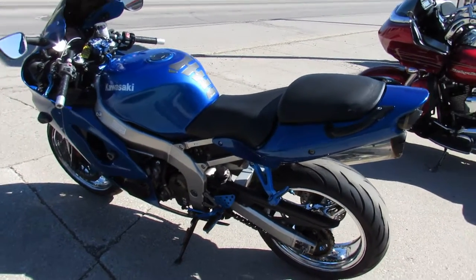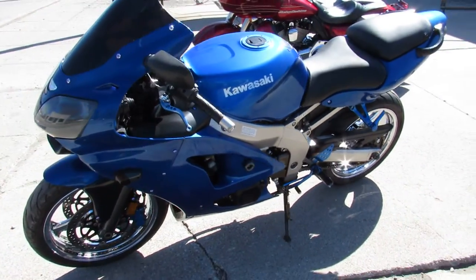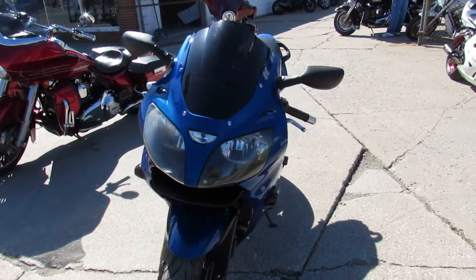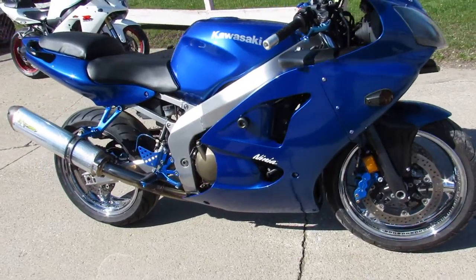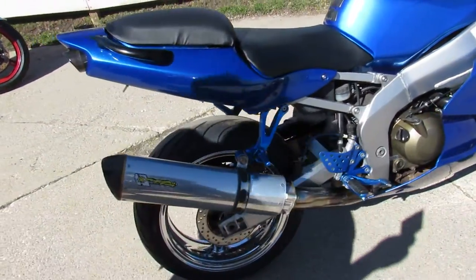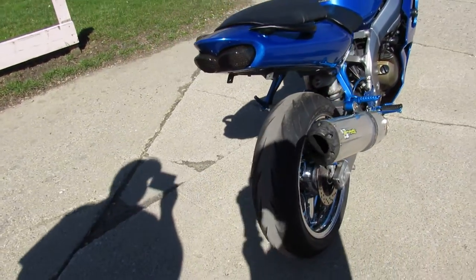Hey guys, approvedpowersports.com here. Anybody looking for a nice, clean, cheap sport bike? This could be it — a 2008 Kawasaki Ninja 600 sport bike. Still got all kinds of extras on this thing: sharp electric blue, chrome wheels, CRG adjustable levers, blacked-out windscreen, frame sliders, fender eliminator kit, and a Two Brothers exhaust.